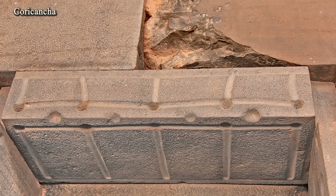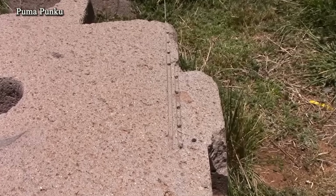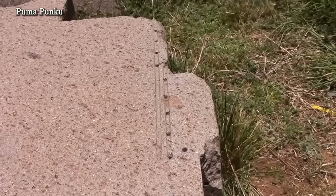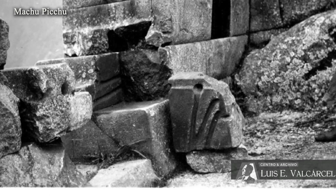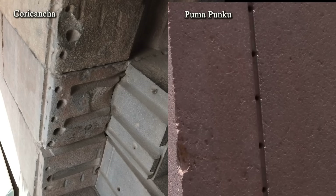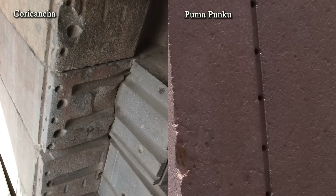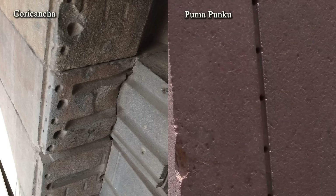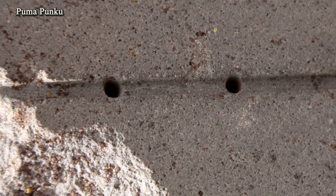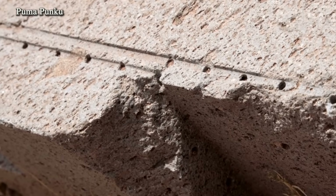Another somewhat more unusual form of this technique is the combination of recesses with holes. Such examples can be seen at Pumapunku, Coricancha, and Machu Picchu. The function of this combination is unknown and is most often associated with the fastening of ornaments or decorative elements. The holes at Pumapunku and Coricancha differ not only in size but also in shape — at Pumapunku, the holes have a constant diameter characteristic of drilling, while at Coricancha and other Peruvian sites, they are conical, typical of chiseling. It can be assumed that the recess connecting the holes on the Pumapunku blocks was part of a process that facilitated making the holes — for example, for supplying water.